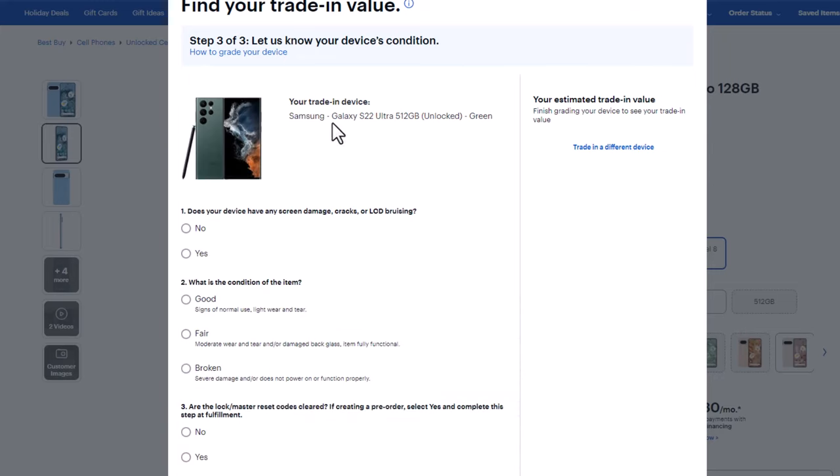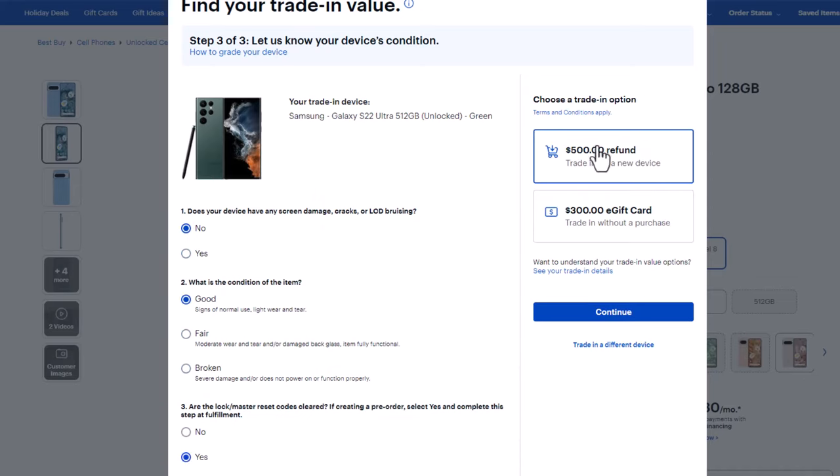Simply indicate the condition of your phone. So it is in good condition and it's fully reset, which is something you should do. And you can see you are getting $500 refund for trading in the S22 Ultra to get the Pixel, which is already $200 off.